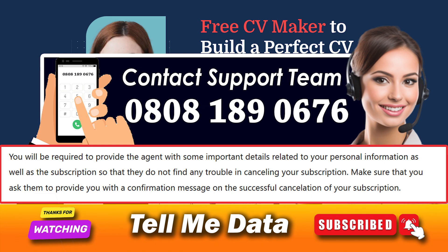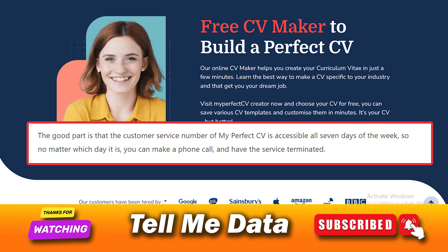Make sure you ask them to provide you with a confirmation message upon successful cancellation of your subscription. The good part is that the customer service number of My Perfect CV is accessible all seven days of the week, so no matter which day it is, you can make a phone call and have the service terminated.